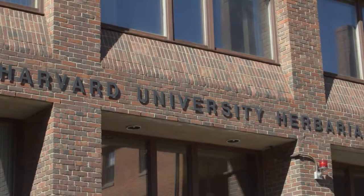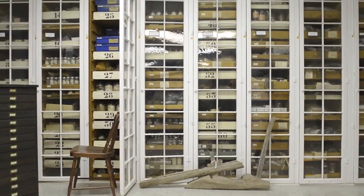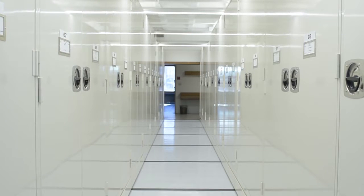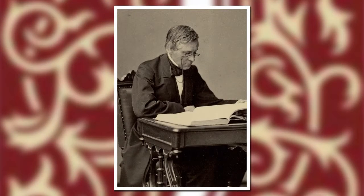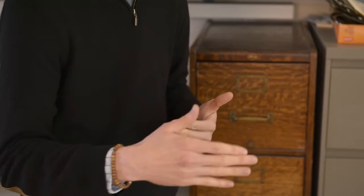The Harvard University Herbaria houses 5 million specimens, which makes it the largest university herbaria in the world. It was founded in 1842 by Asa Gray, who is essentially the father of American botany. Because of its age and its large holdings, it has some of the most important collections from especially North America and particularly the United States, but also from areas across Asia.